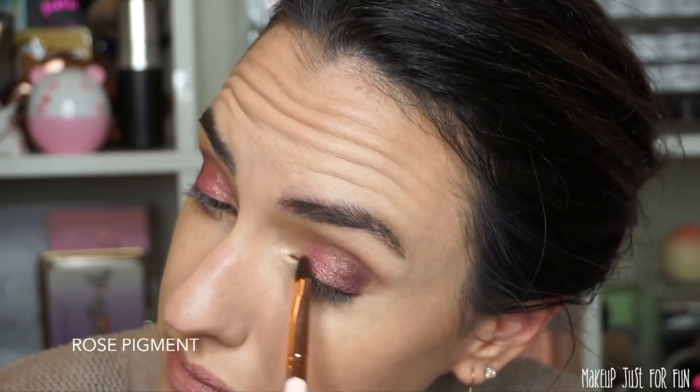Then I curled my lashes and added some L'Oreal Lash Paradise mascara, and that's the finished look. It's very simple but really pretty — this is the kind of look I quite like to wear. I was wishing for a little more brightness and vibrancy from the Rose pigment, but at the end of the day I think this look turned out really pretty.